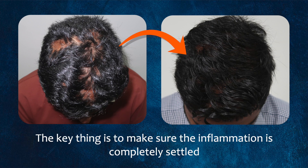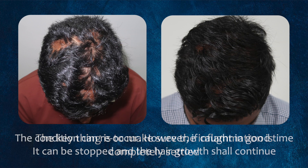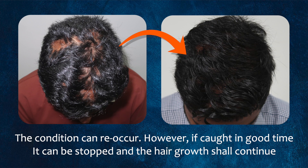Key to note is that we must make sure the inflammation is completely settled before any hair restoration, as it can always come back. With any inflammatory process brought about by autoimmune conditions, we can never claim to cure it permanently — it can always recur. However, if it recurs, it's a slow process, and if caught in good time you should be able to stop it and keep your hair growing.